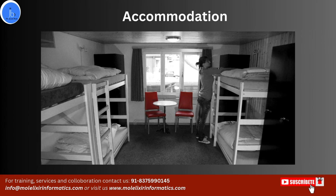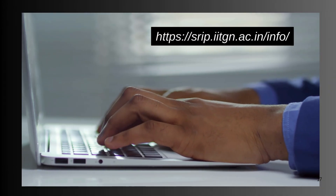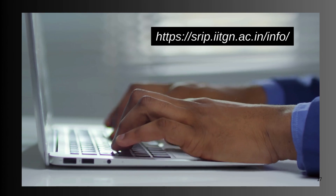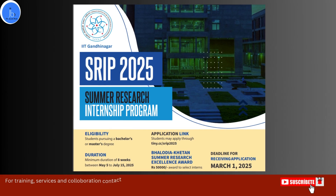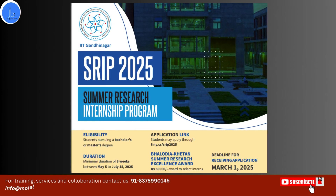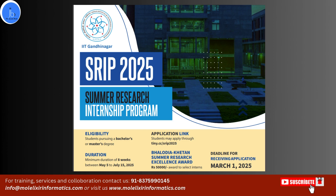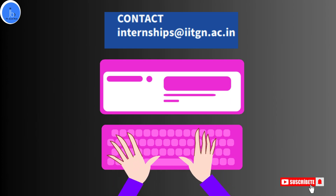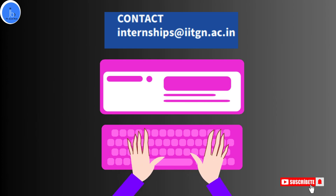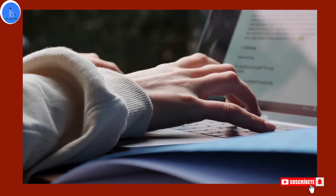If you are interested in applying, kindly visit and click on the application link — I will be putting the link in the description section. You will receive a flyer which provides details about this internship, the eligibility criteria, the duration, and the application procedure. Apart from that, if you have any particular questions or queries, you can send them to the given email ID. I hope you liked the session. Don't forget to like and subscribe to the channel, and do share this information among your scientific community. Thank you.